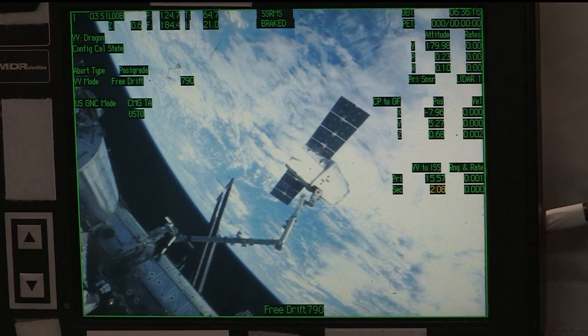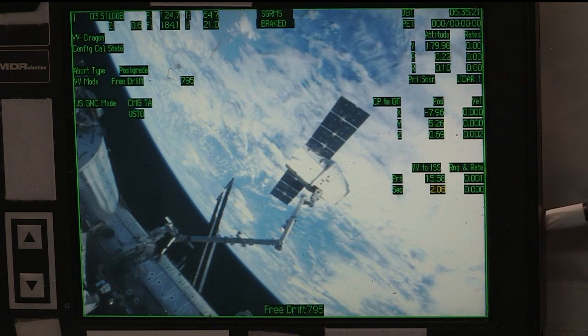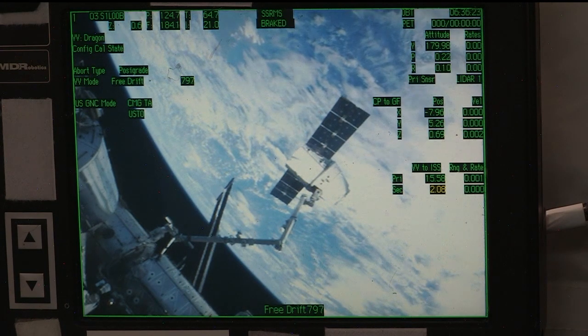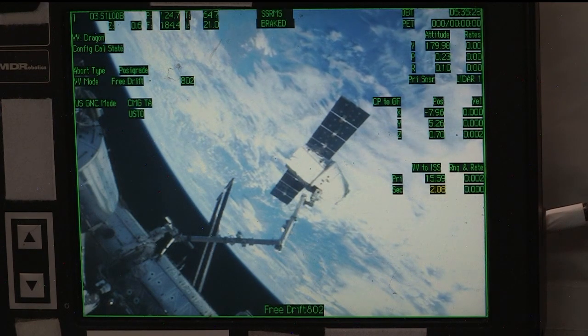Station Houston on two for Dragon. Go ahead on two for Dragon. Okay Peggy, we are looking good down here. You have a go for Dragon release on time.